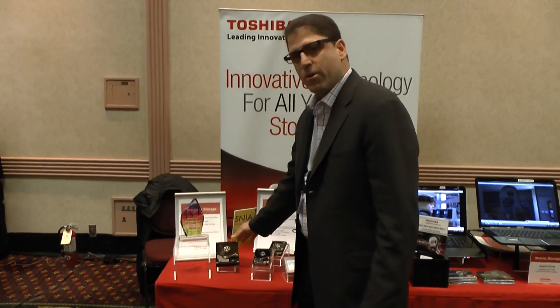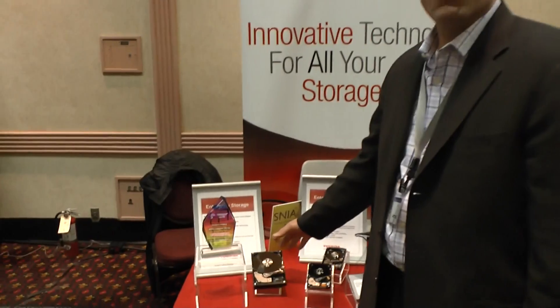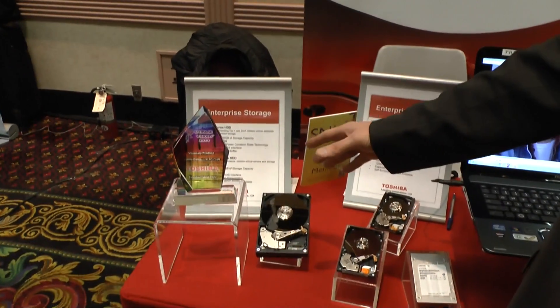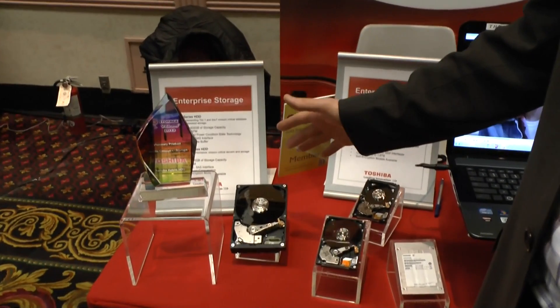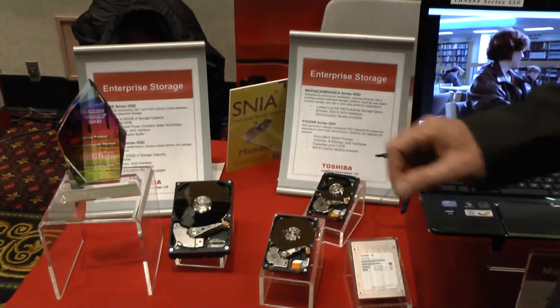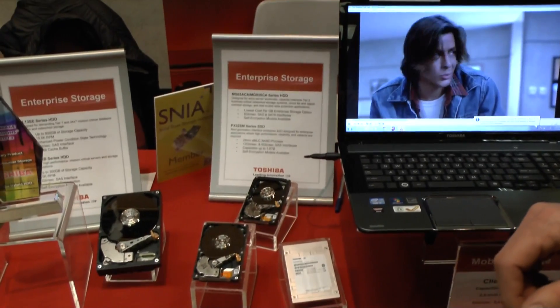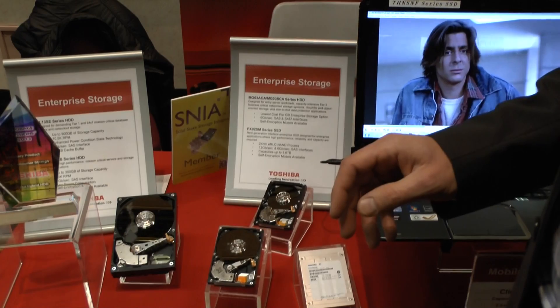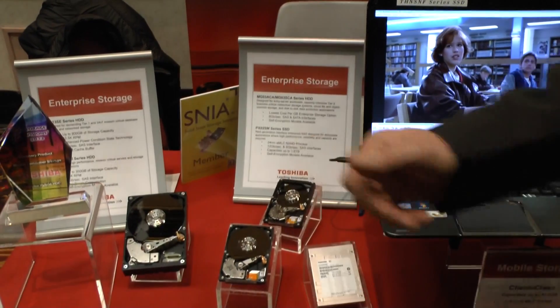First, we have our near-line drive, 3.5-inch, 7200 RPM, shipping up to 4TB, both with a SAS and SATA interface. We also have our 10,000 RPM enterprise-class hard disk drive, up to 900GB. That is a 6GB SAS dual-port drive.